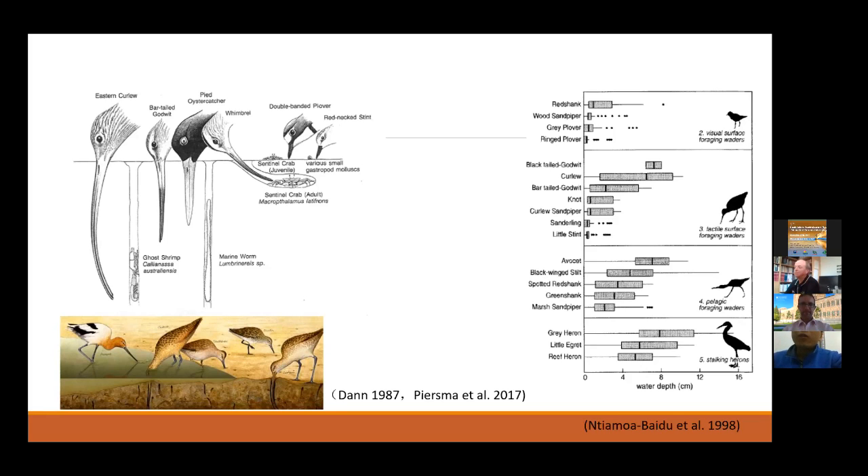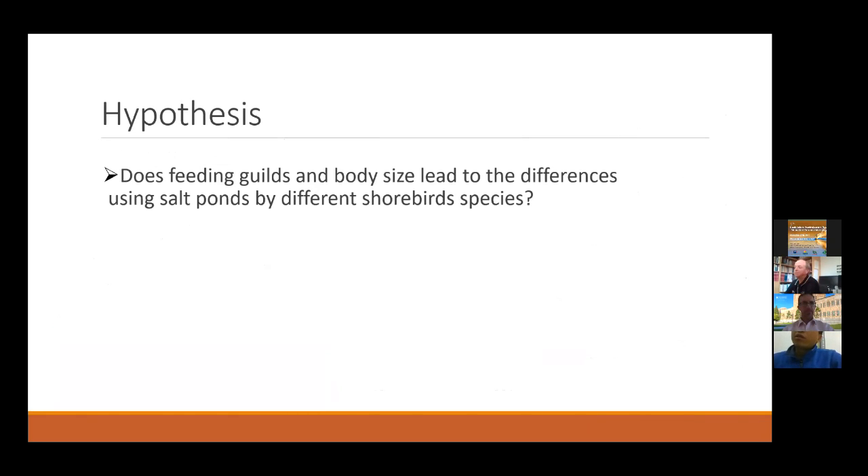We know the saltpan will always be covered by salt water, which is different from the tidal flat, which will be covered and uncovered by the tidal cycle. So we have a hypothesis that maybe feeding guild and body size leads to the difference in saltpan use by different shorebird species.